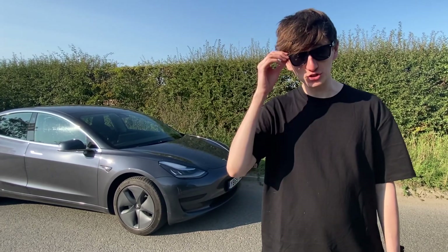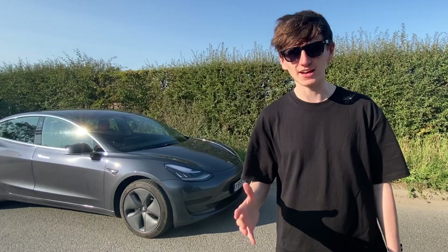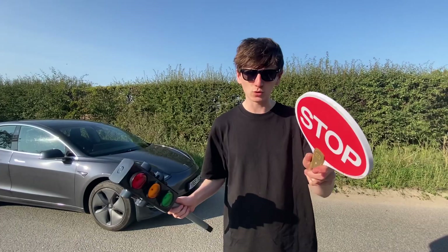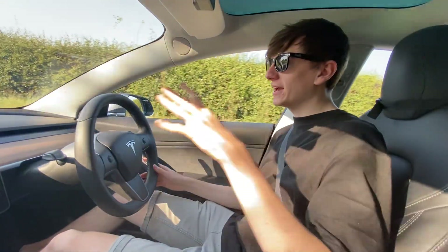Recently there have been some fancy changes to Tesla autopilot — the car will now actually stop automatically at traffic lights and stop signs. So our question is: if we bring our own traffic light and stop signs, can we make a Tesla stop wherever we want? That's what we're going to find out. We're also sponsored by Squarespace, the best platform for building a website.